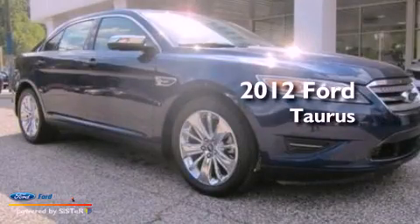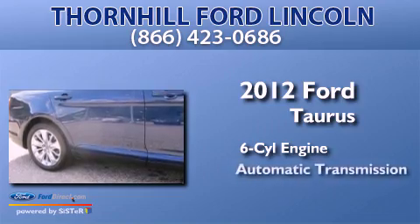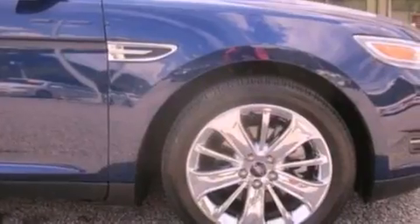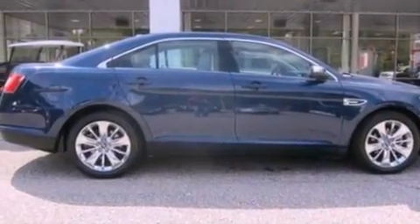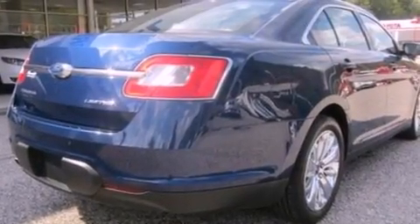This is a 2012 Ford Taurus. It features a six-cylinder engine and an automatic transmission. Its top features include a navigation system, a rear-view camera, a low-tire pressure indicator, Sirius satellite radio, 19-inch wheels, and traction control and stability control systems.